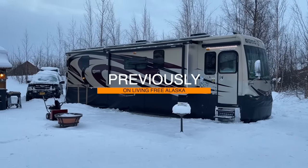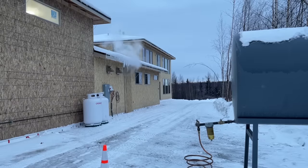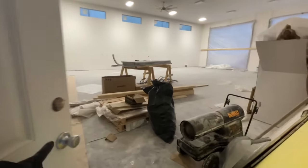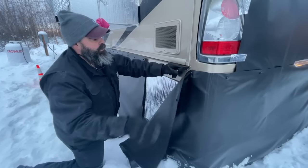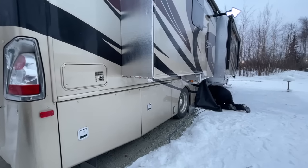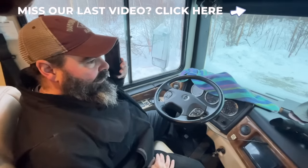Previously on Living Free Alaska: with another wind event in the forecast and our building finally up and running with heat, we make the call to finally move our motorhome inside. With that, it's time to undo all winterization efforts on the disco and pray everything goes just right with all systems so we can get parked inside for the rest of winter.